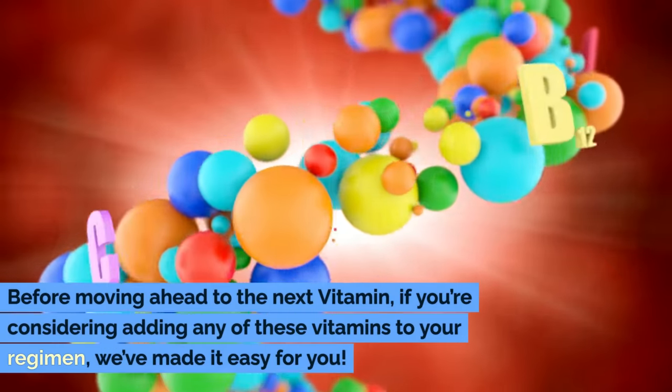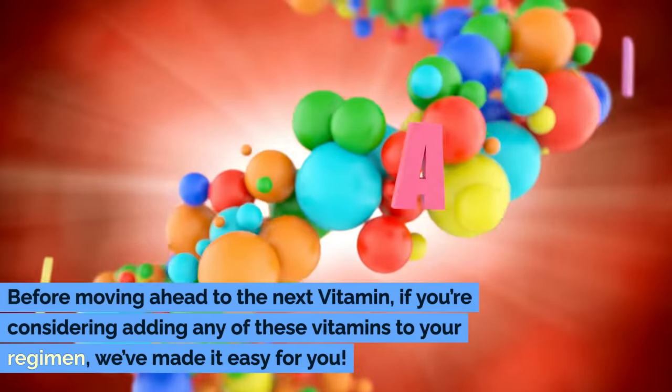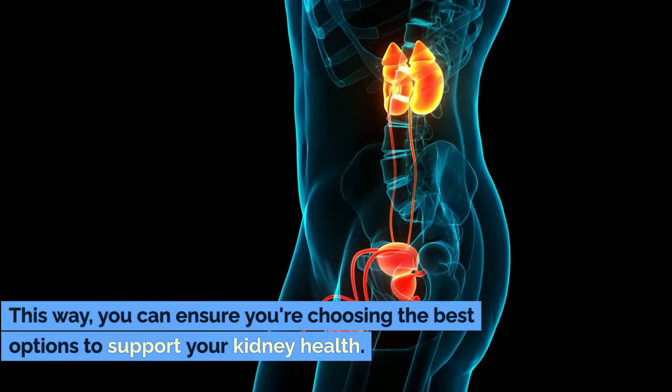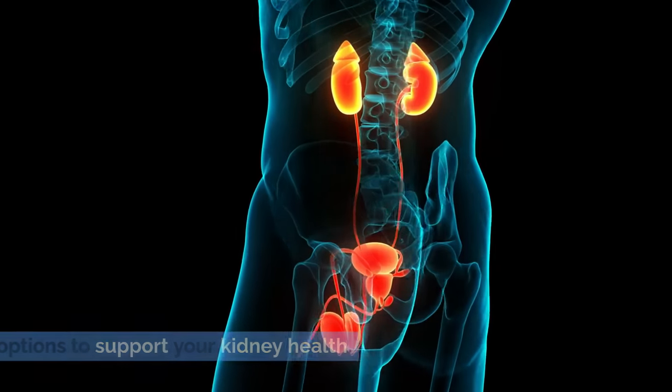Before moving ahead to the next vitamin, if you're considering adding any of these vitamins to your regimen, we've made it easy for you. Check the description box and the comment section below for Amazon links to high-quality supplements. This way, you can ensure you're choosing the best options to support your kidney health.